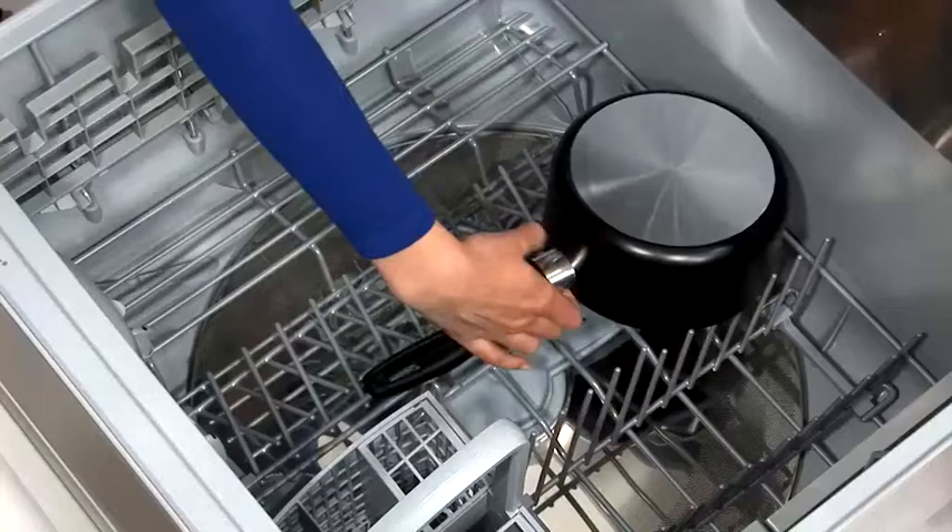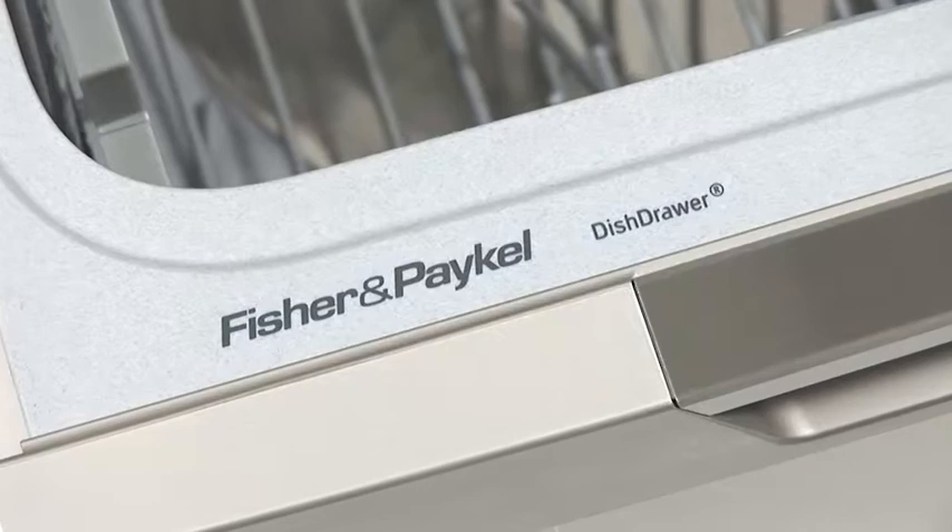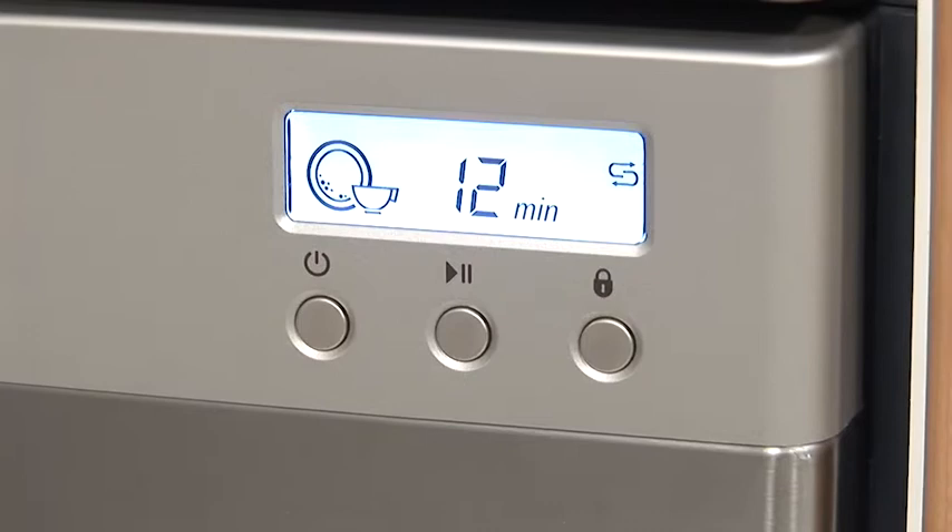The unique dispenser pumps water through the detergent, dissolving it thoroughly before entering the dish drawer to ensure a superior hygienic wash without detergent burn on both crockery and cutlery.